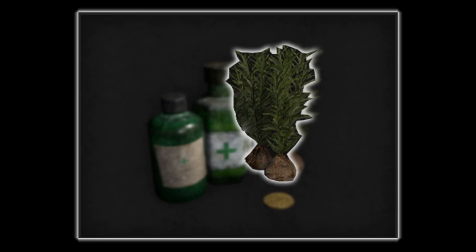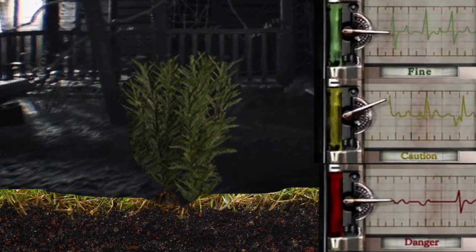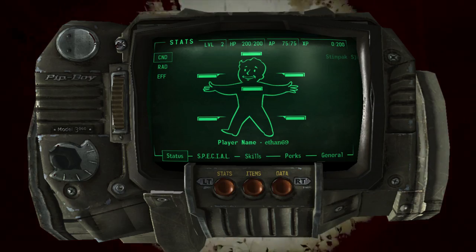We already know there will be herbs, so should we be expecting an old-school Resident Evil health system with the three colors? There are several different lights and icons on our Pip-Boy — I mean the watch screen — but even with the new leaked screenshots, we can't tell what other info the watch will give us.